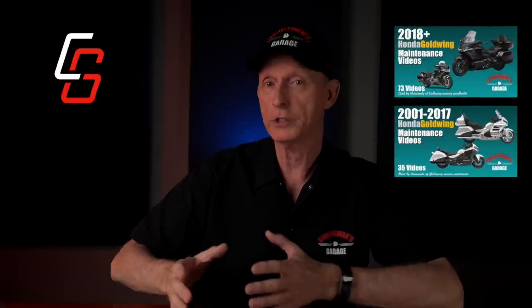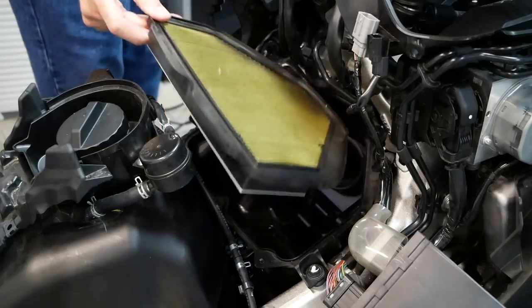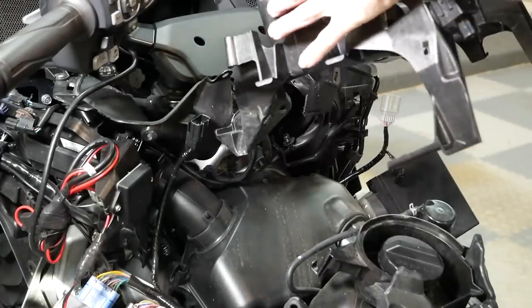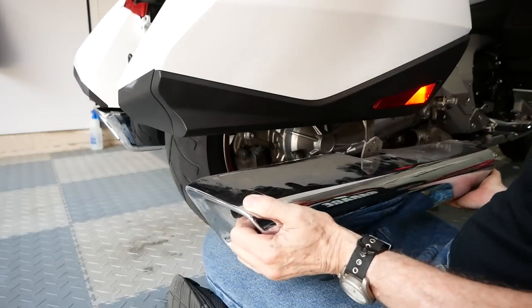This video would not be possible without our sponsor, Cruiseman's Garage Honda Goldwing Maintenance Videos. If you own a Honda Goldwing, these videos can show you how to perform your own maintenance and save over $1,000 per year on dealer labor charges. Thousands of Goldwing owners in more than 23 countries are using these videos to maintain their own Goldwings. There are videos for the 2001 through 2023 Honda Goldwing, with links in the description of this video.